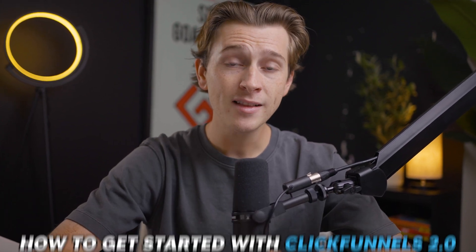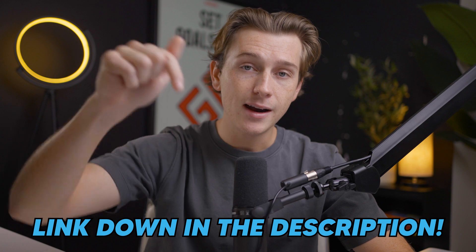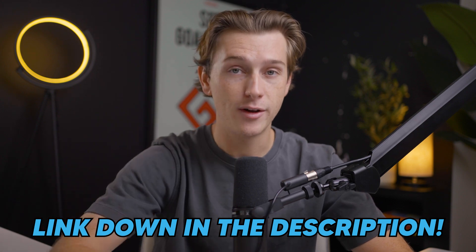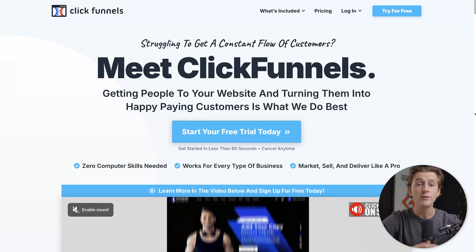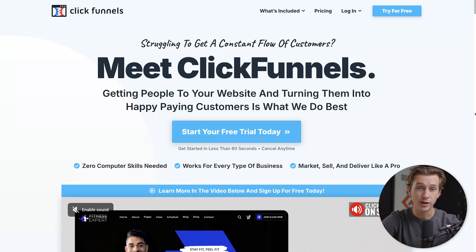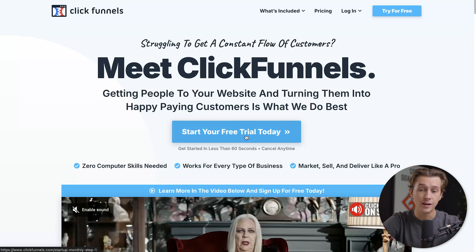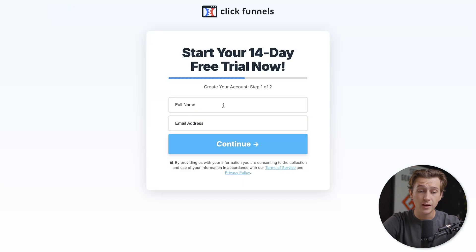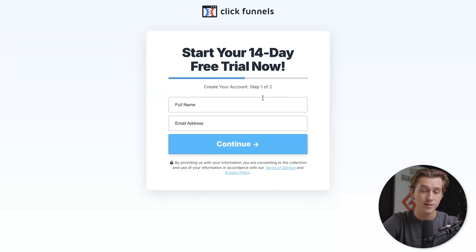Now let's get into how to actually get started with ClickFunnels and how to get the best deal — including getting started for free. Head to the link in the description and click it for ClickFunnels. Once you click that link, you'll be taken to a page where you can access a 14-day free trial. Click the button that says 'Start your free trial today,' then enter your full name and email address to move on to step two.